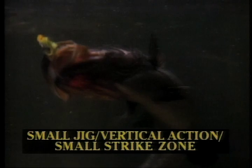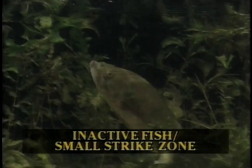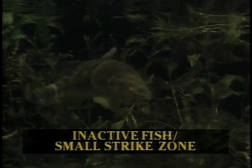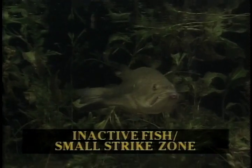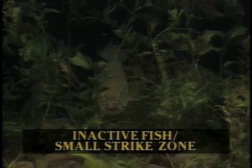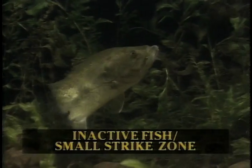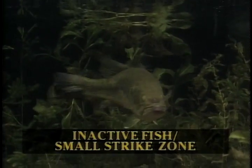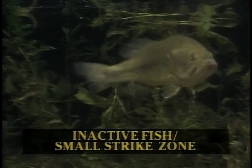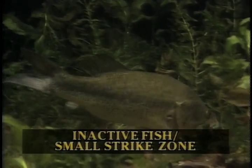Here again we have a largemouth bass that's quite inactive with a small strike zone. It's not moving horizontally, but it is curious about the bait fish hovering over its head. So we're dropping down a live bait fish. This bass is so quick that if it were actively feeding, it would have lunged out and inhaled the bait fish immediately. But it isn't very interested, so we have to literally let the bait fish swim around it. You can see the bass is holding to about a one-foot area. Think of all the times you've fished a weed bed quickly and figured there were no fish there — if you would have fished slower, you probably would have got some fish to hit, even though they had a small strike zone.